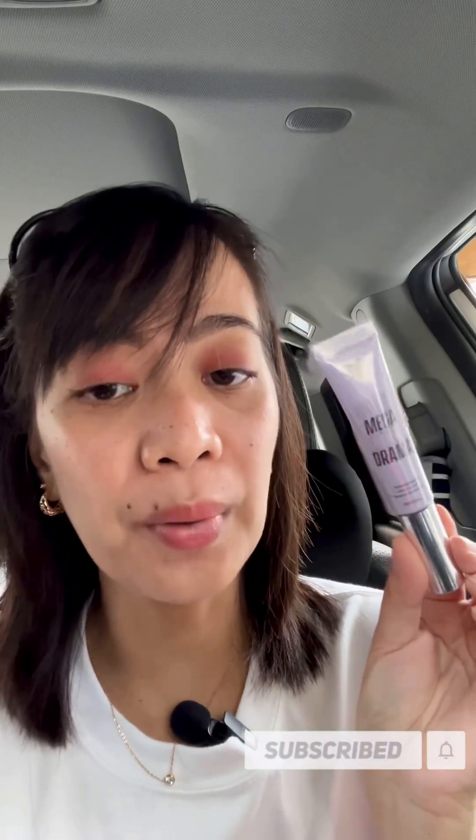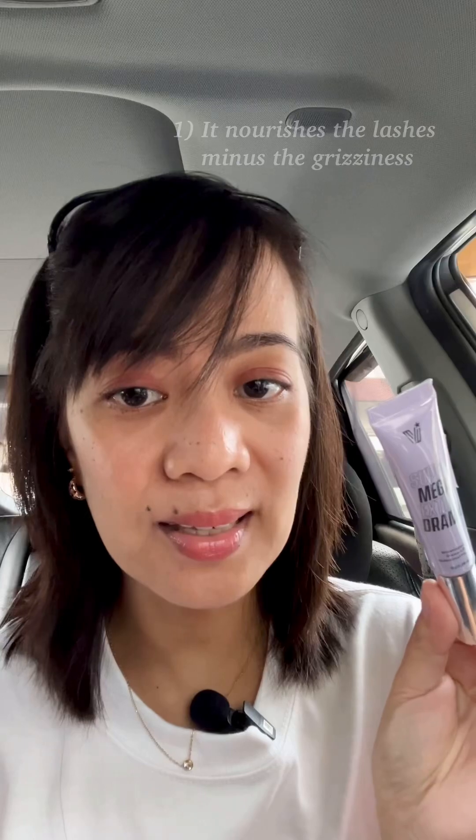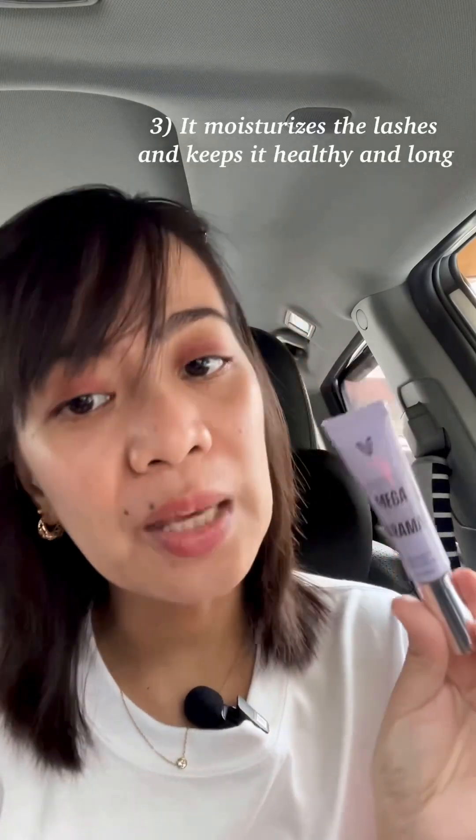The things that I like about this mascara are: it nourishes the lashes minus the greasiness, it has ceramide NP that aids in lengthening the lashes, and it moisturizes the lashes and keeps them healthy and long.